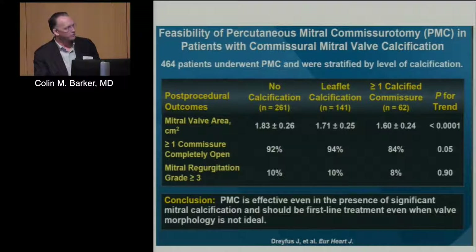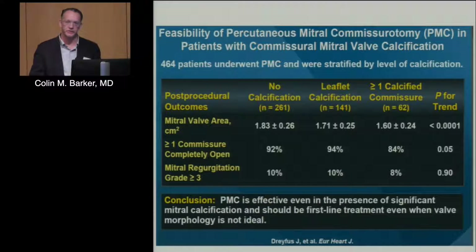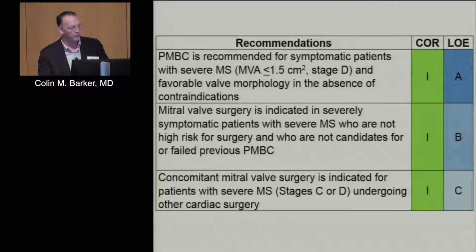We recently had a case where we tore the anterior leaflet on a mitral valvuloplasty, and that patient had a Wilkins score of only six. So it's very unpredictable who's actually going to tear and who's not — that's the big shortcoming of this procedure. Here's an example of a heavily calcified leaflet and apparatus compared to a more favorable one in the upper left.